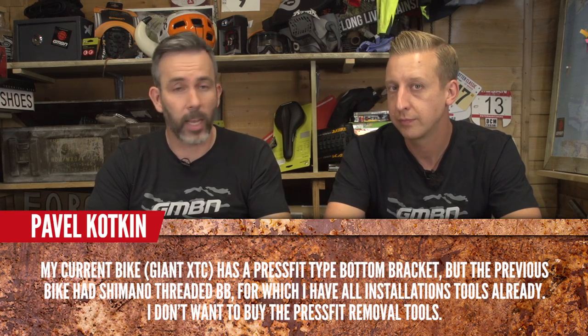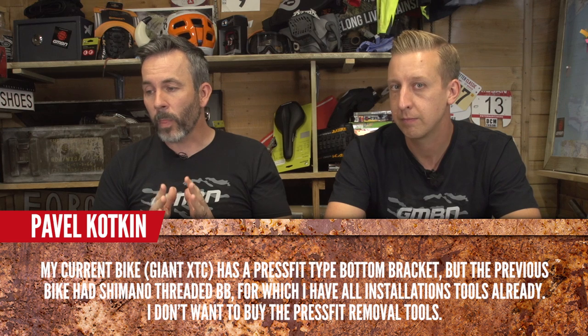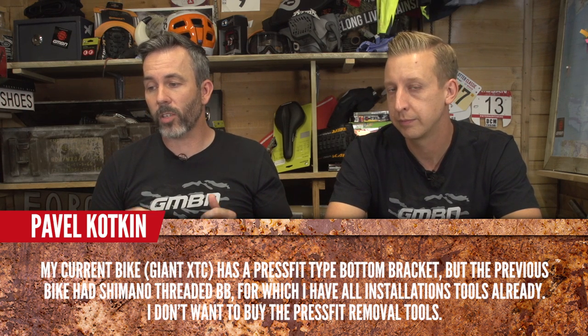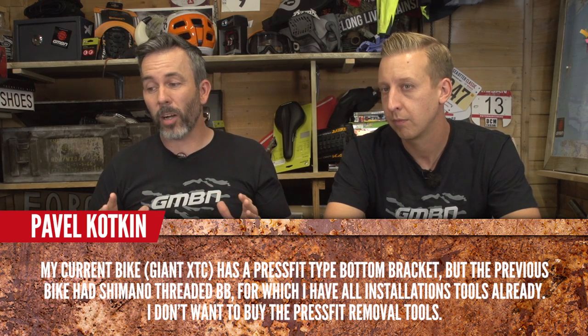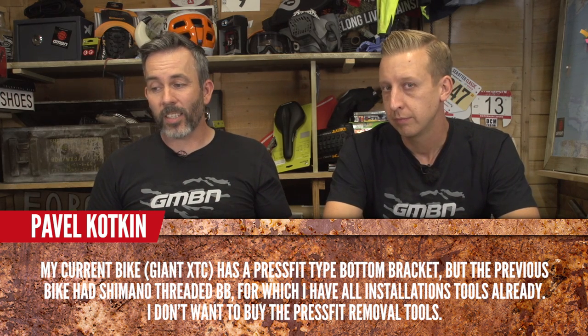First question is from Pavel Kotkin — it's a good one for you, Doddy. His current bike is a Giant XTC which has a press fit type bottom bracket, but his previous bike had a Shimano threaded BB and he has all the tools for that. He doesn't want to buy a press fit removal kit, so would it make any sense to change the type of BB? You can't really do that — you're kind of stuck with it.